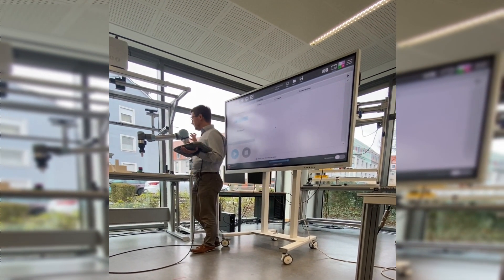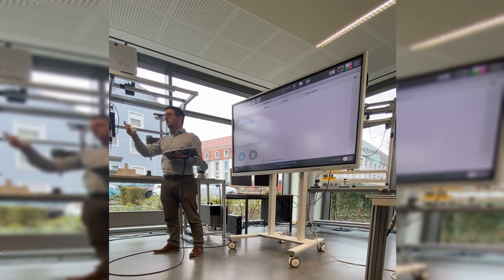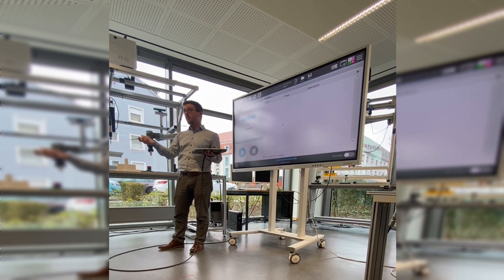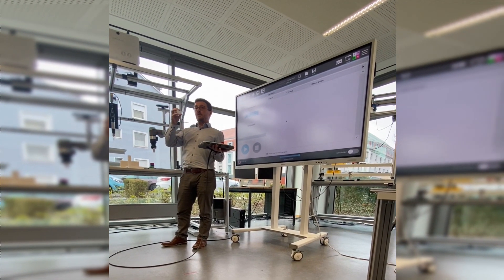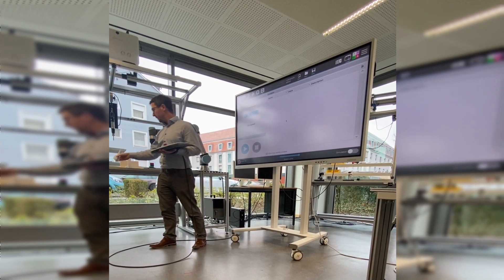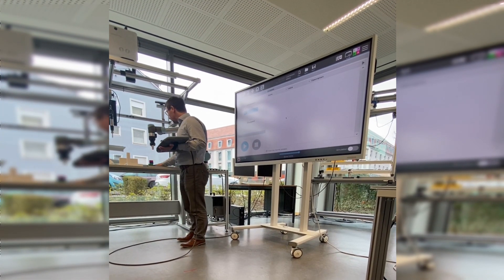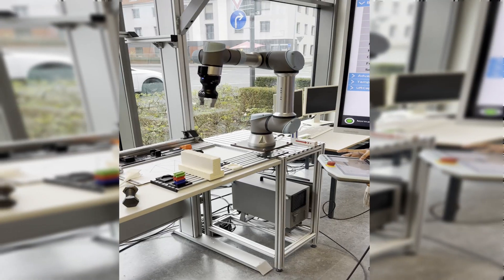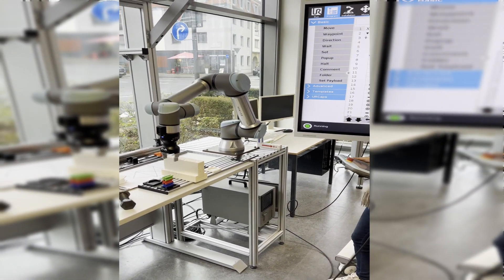Later on we will work with that arm — everyone should assume that if you misprogram it and it moves toward your eyes, that is of course not safe. The same is true for clamping situations and similar hazards, and we really hope this is okay for the cobot as well.